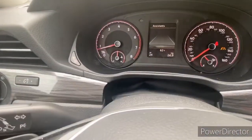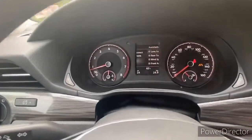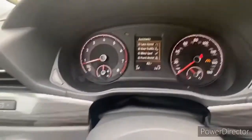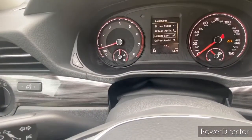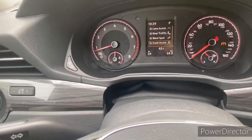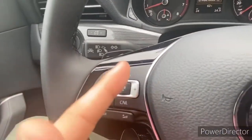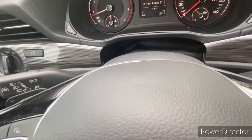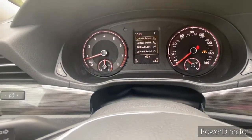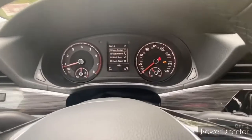You can cycle through different features using the silver buttons, including your assistance settings for lane assist and other driver aids, music, phone, and driver assist toggles. You can turn on and off lane assist, rear traffic, blind spot, and front assist. The front assist radar system powers the adaptive cruise control, so if you turn it off, the adaptive cruise won't function.